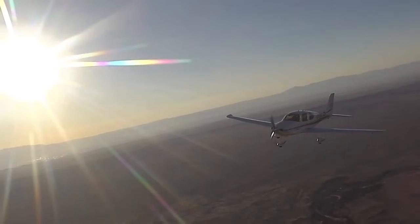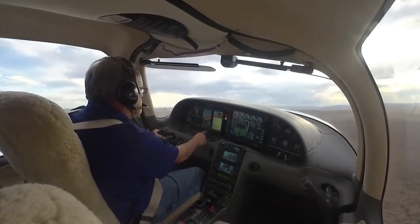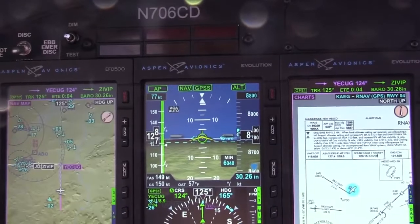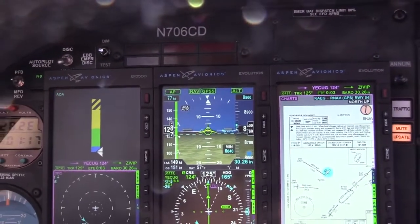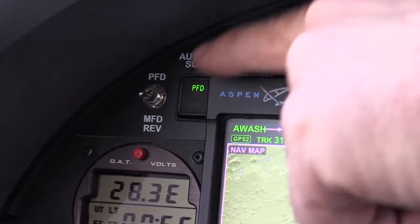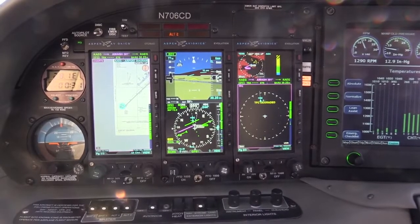As pilots, we know that redundancy is critical. The System 55X autopilot, when integrated with the Aspen Evolution system, can be driven by either the PFD-1000 or the MFD-1000. The MFD-1000 can be used as a primary flight display in the event of failure by simply pushing the REV button on the MFD-1000, selecting the MFD at the autopilot's source select switch, then re-engaging the System 55X autopilot.